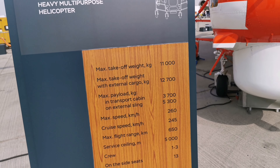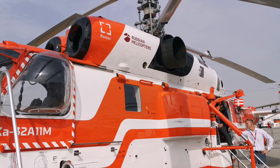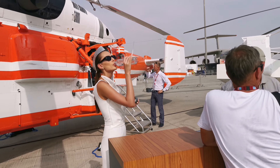We are going to get the specifications of this helicopter. Look at this — it is a security mode.